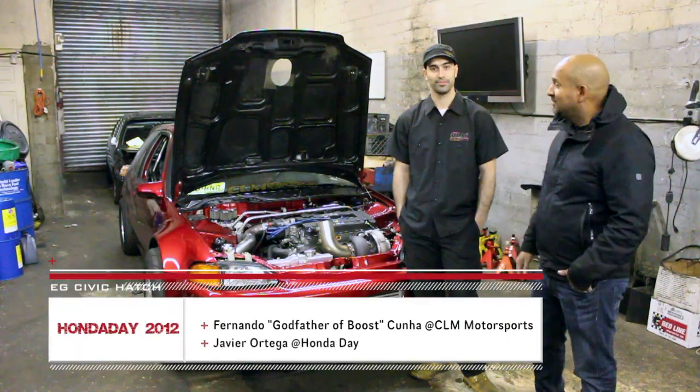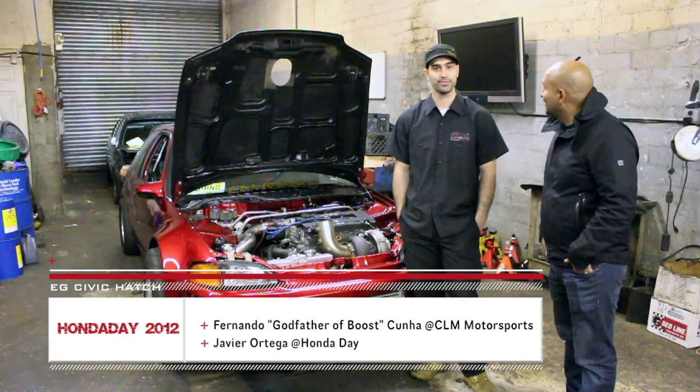On the day, fans, we're right here with Fernando Cunha from CLM Motorsports. So, Fernando, what's going on, Javier?